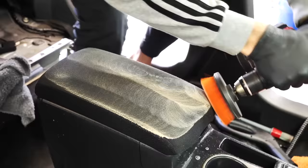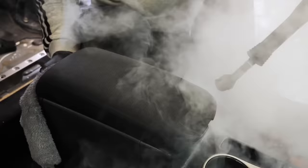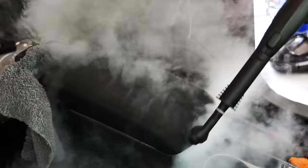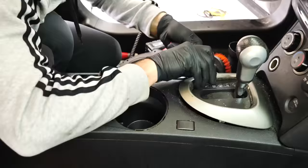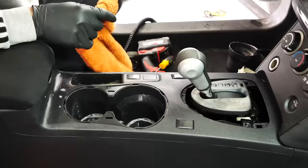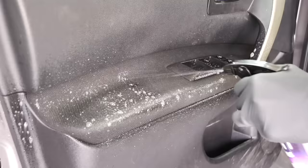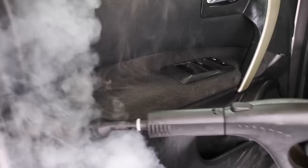Another spot I like to hit is any specific touch points when you're driving. For instance, this center armrest is covered in grease, grime, nicotine, and cigarette smoke. Using a steam cleaner to power out all of that grease and grime is a big thing. This goes for the center console, the steering wheel, the e-brake, and the shifter assembly — all those spots need attention to make sure all that buildup is completely removed for a showroom-quality finish.